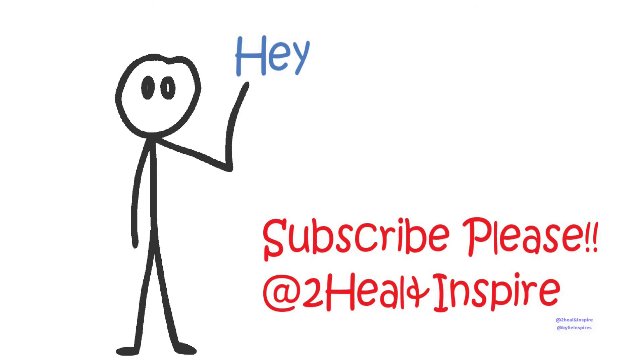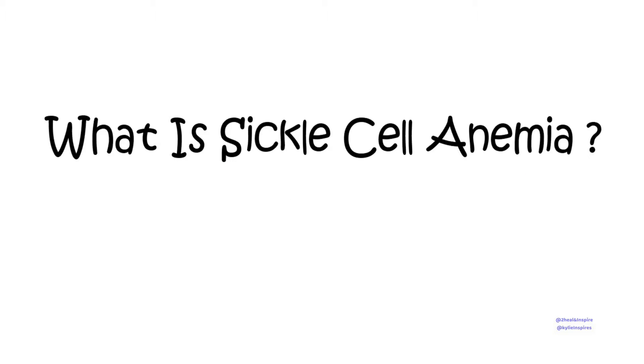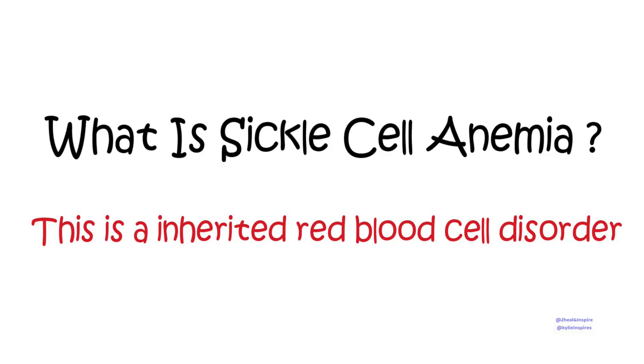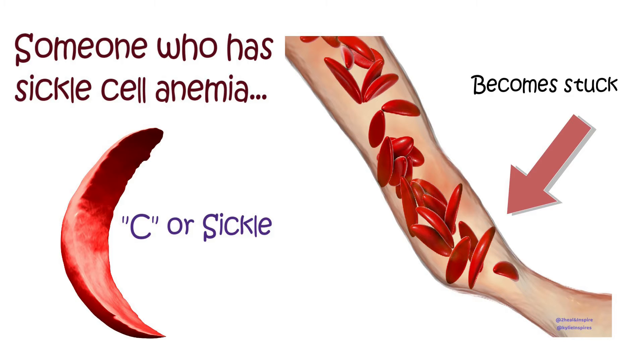Today's topic is sickle cell anemia. Sickle cell anemia is an inherited red blood cell disorder. Healthy red blood cells are round and they move through the blood vessels to carry oxygen to all parts of the body. Someone who has sickle cell anemia has blood cells that become hard, sticky, and they look like a sickle. These can get stuck in small blood vessels, which can slow or block blood flow.